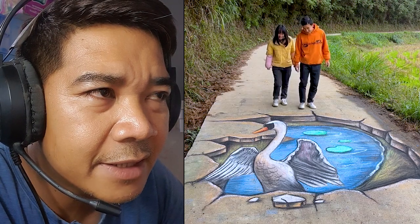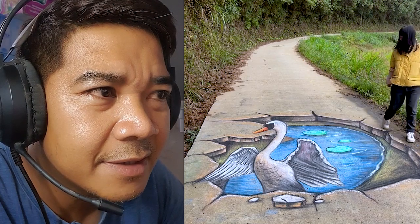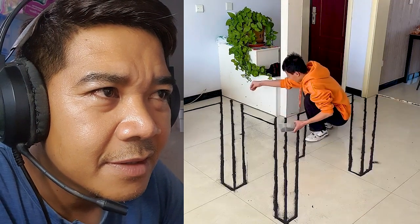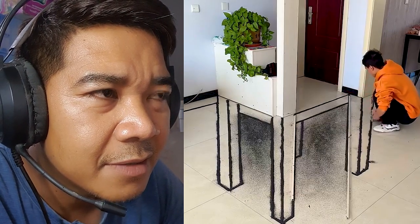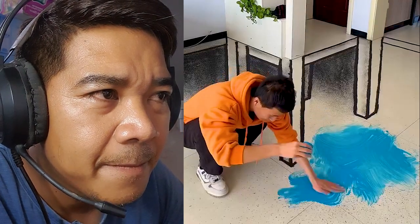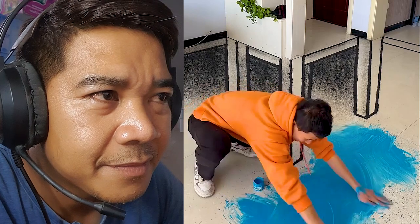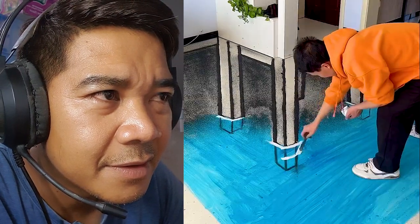Wow, it's very nice! Okay, next video — he's painting another art and he's painting in his home. Night art, night art.